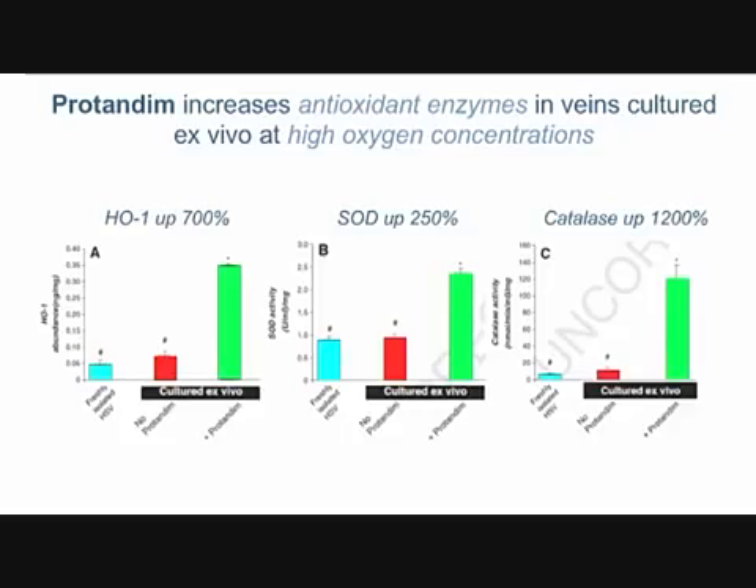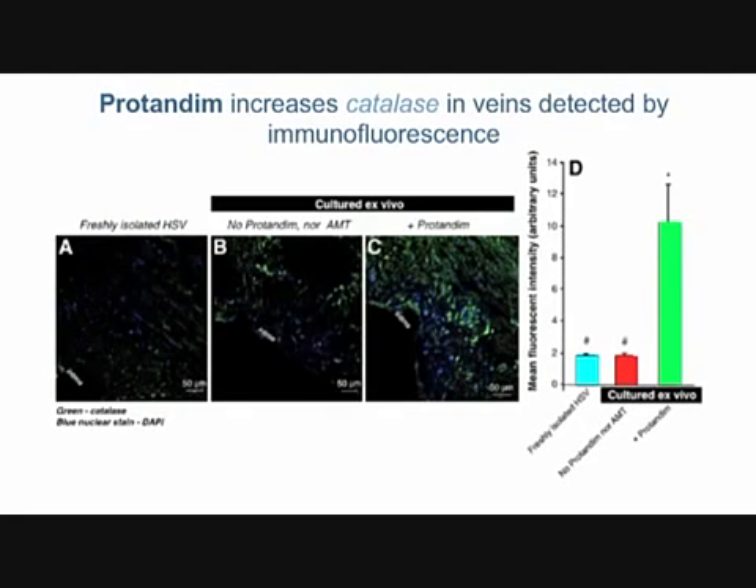Why is the vein protected with protandum? It's the same story you've heard about in other studies: three important antioxidant enzymes have been sharply upregulated. The blue bar is normal healthy vein; incubated at high oxygen the cells haven't induced the enzymes to protect themselves. But if we add protandum — the green bar — all three enzymes are dramatically induced, providing the protection seen in previous slides. Catalase in particular was focused on because there's a convenient specific inhibitor, and it turned out catalase is absolutely necessary, though not necessarily sufficient alone, to provide this protection.